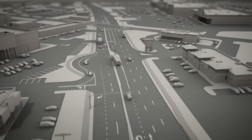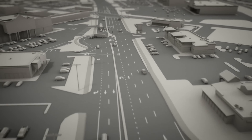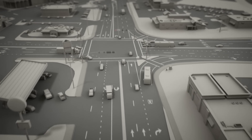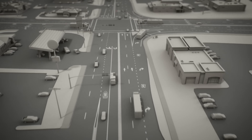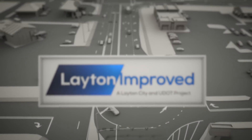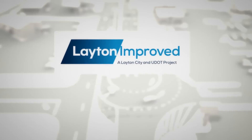Introducing through-turns to Hillfield Road in Layton keeps congestion away from Main Street and from Gordon Avenue. This keeps traffic flowing, prevents backing up, and ultimately benefits Layton businesses and drivers now and in the future. One more example of how UDOT and Layton City keep you moving.